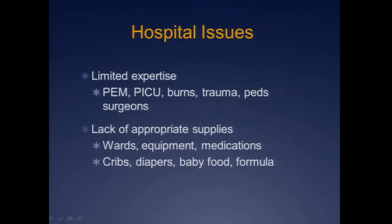Other issues hospitals face: you may not be a pediatric center — you may not have pediatric emergency physicians, a PEDS ICU, burn people, trauma people, or PEDS surgeons. You're going to have to make do with what you have. You may have a lack of supplies — limited ward beds, limited equipment, limited oral liquid medications. For longer disasters like Hurricane Katrina, imagine working in the nursery when you run out of diapers, baby food, and formula. That went on for months. You want to think about your supplies and where you're going to get more should a large-scale disaster happen.